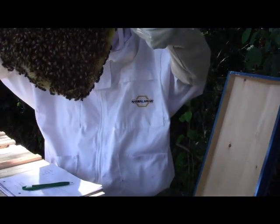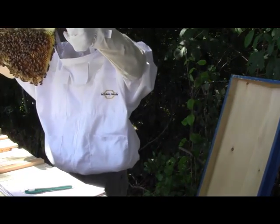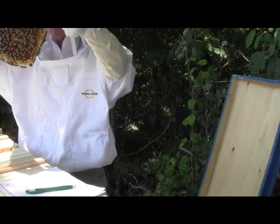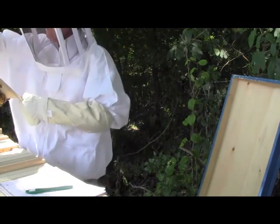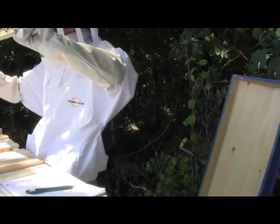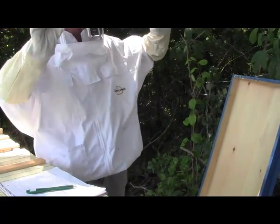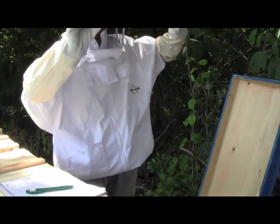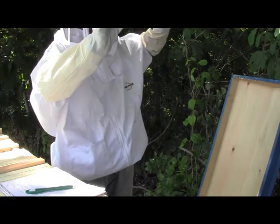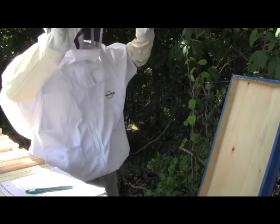Back to where I was. Capped brood cells. And I would say quite a lot of empty cells, but quite a lot of capped brood cells as well. Let's flip you over. We got capped brood cells. Larvae. I've got larvae. Look at there. How beautiful.